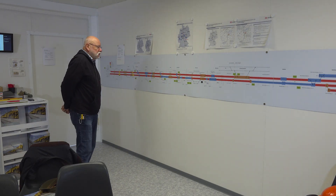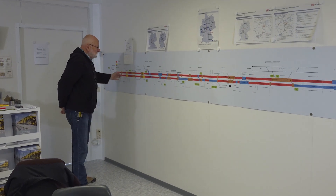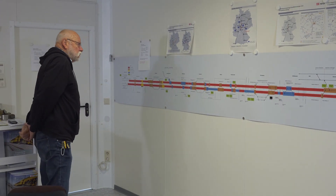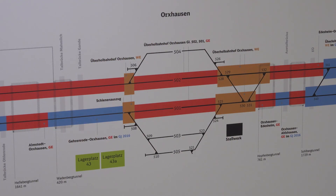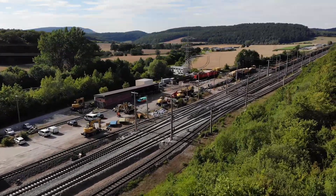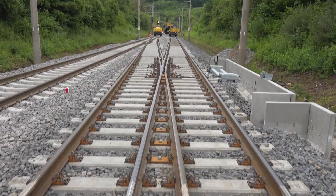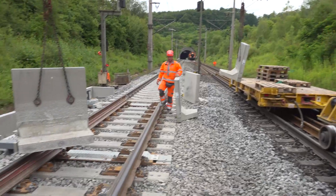This diagram shows the whole section of construction from Hanover Latzen to Göttingen. The sections that need to be renewed are shown in red. The sections in brown are those that will be renewed in the conventional manner — for example, around turnouts, where they will be lifted with the track panel, the ballast excavated completely, new ballast inserted, and finally a new track panel or turnout panel put back.